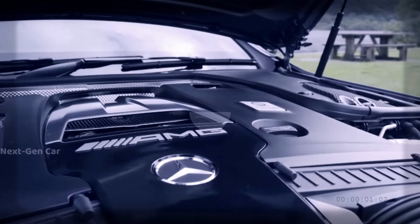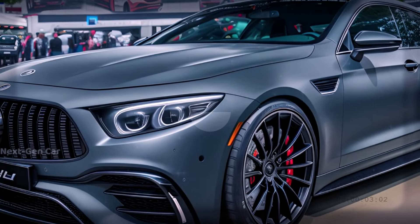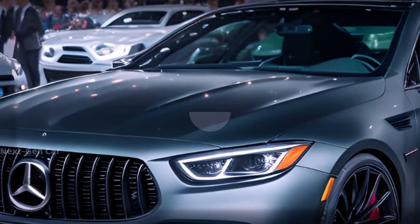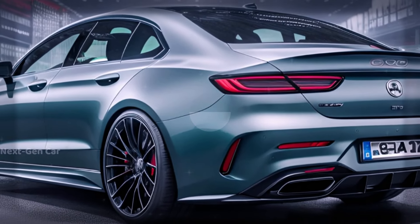But it's not just under the hood where the E63 shines. Visually, it's set to stand out from the crowd with wider wheel arches, imposing bumpers, the signature Panamericana grille, quad exhaust tips, bespoke wheels, and an abundance of AMG insignias.